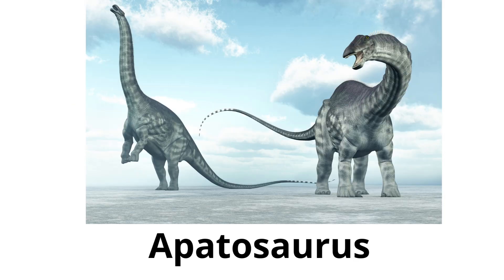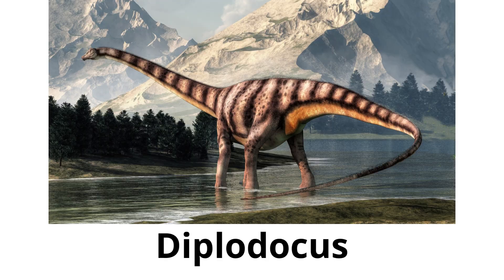Apatosaurus, also known as Brontosaurus — a very large dinosaur with a long neck and tail. It was a peaceful plant-eater. Diplodocus — similar to the Apatosaurus, it had an extremely long neck and tail but was more slender in build.